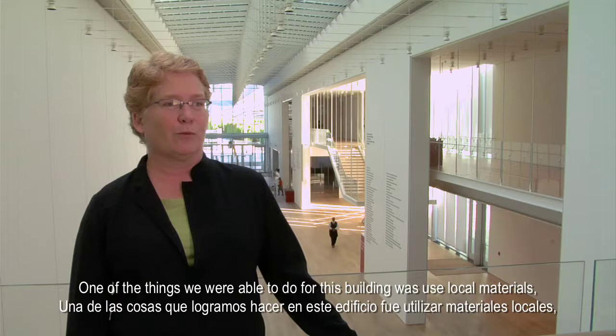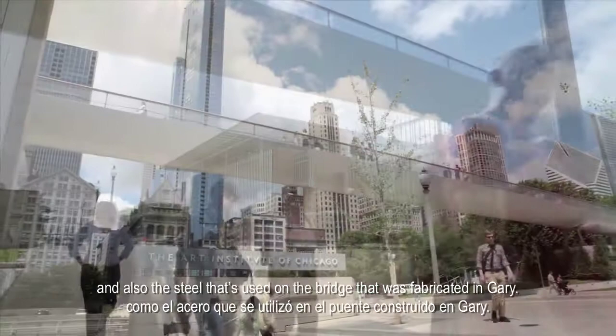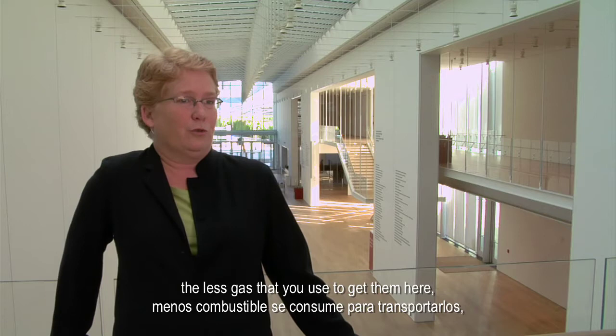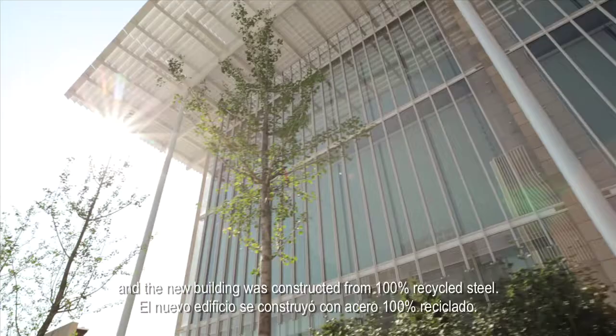One of the things we were able to do for this building was use local materials — both Indiana limestone, which came from quarries close to those used for the original building, and the steel used on the bridge that was fabricated in Gary. The closer the materials are that you use, the less gasoline used to get them here, and that means a smaller carbon footprint for the construction. Brick and steel from a structure previously on the site was sorted and sent for recycling, and the new building was constructed from 100% recycled steel.